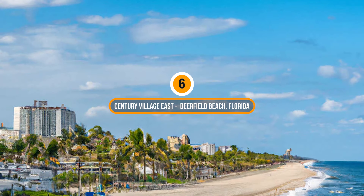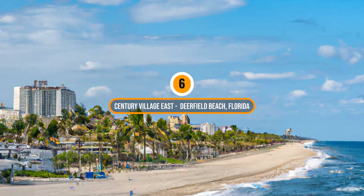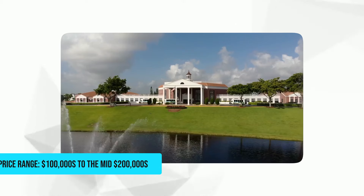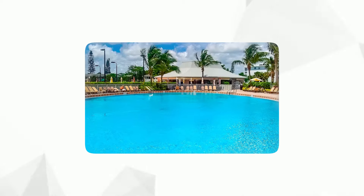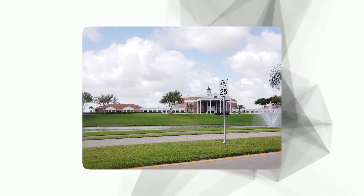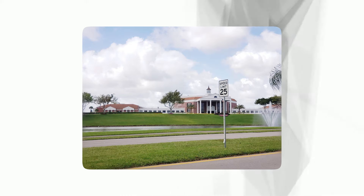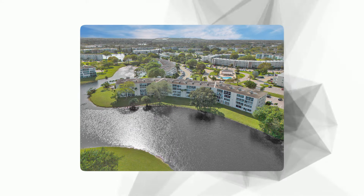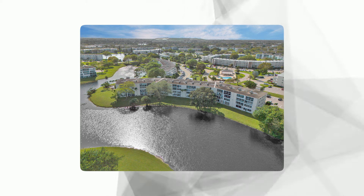Number 6: Century Village East, Deerfield Beach, Florida. Price range: $100,000 to the mid $200,000. This paradise in Deerfield Beach, South Florida lets retirees live the good life without breaking the bank. There are two clubhouses packed with fun activities. One clubhouse has an indoor pool, a gym, and even a sauna to relax in.